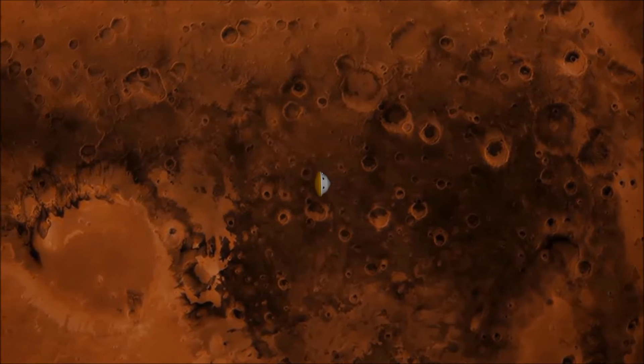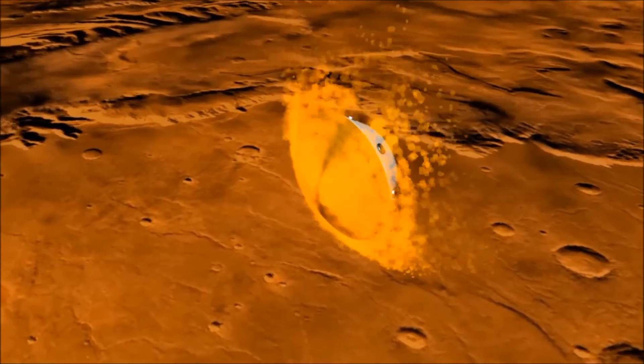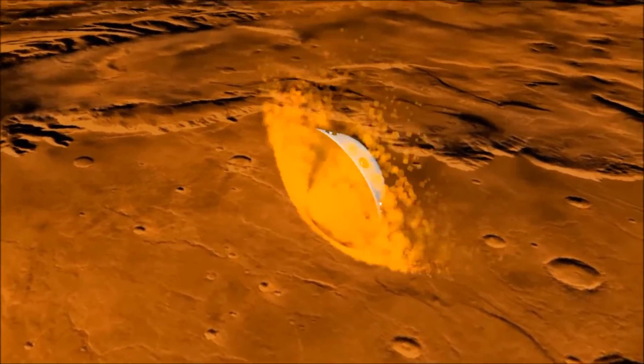As the rover enters the atmosphere of Mars, it is moving at 5,900 meters per second. As it collides with the atmosphere, the rover slows to about 1,000 meters per second.